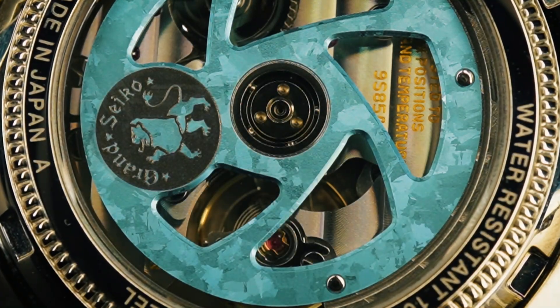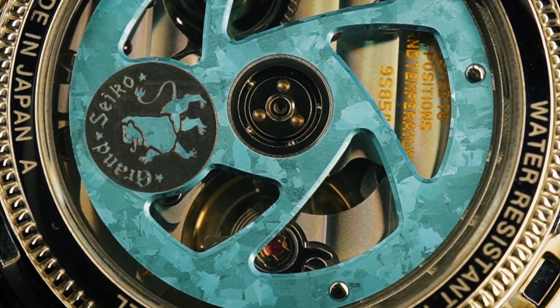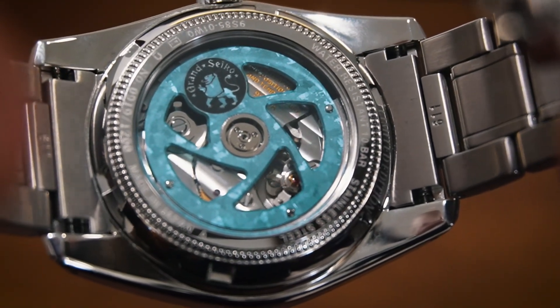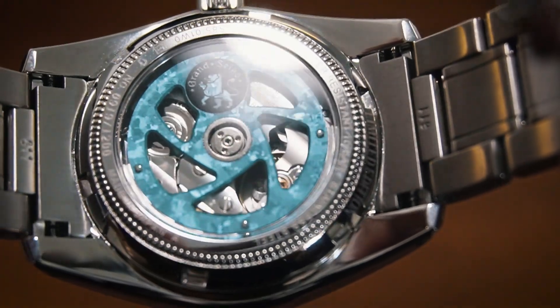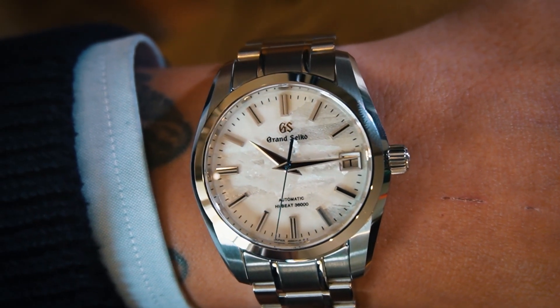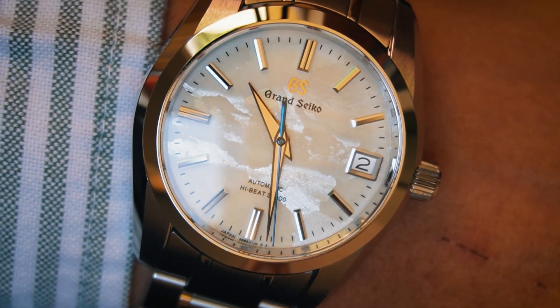The caseback is an aesthetically pleasing view — the blue titanium rotor is something else. That being said, I would have liked to appreciate more of the 9S movement, given that this is a watch that celebrates 25 years of it. This is a limited edition with only 1,200 pieces worldwide, which makes it quite exclusive. Grand Seiko loves its limited editions.